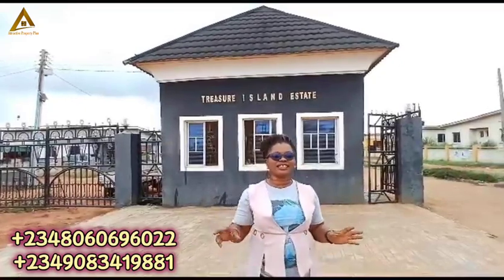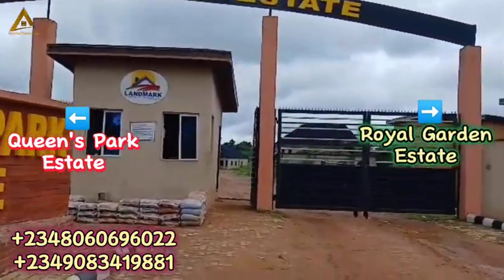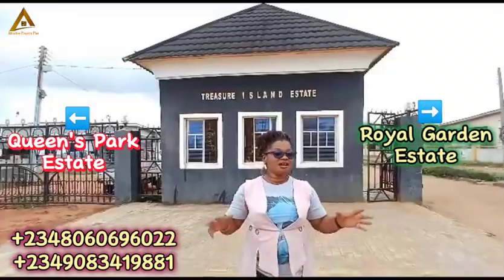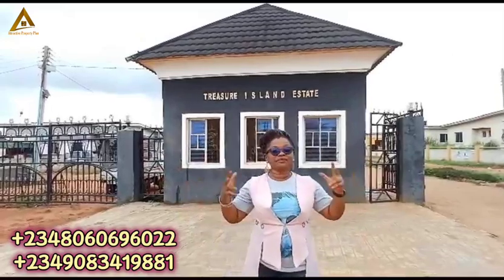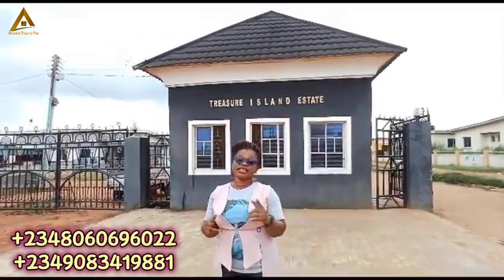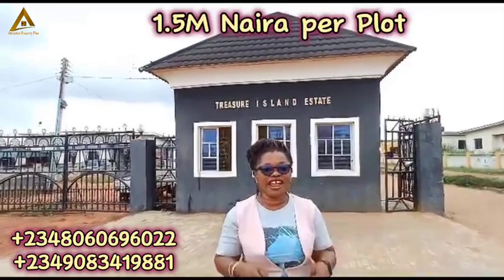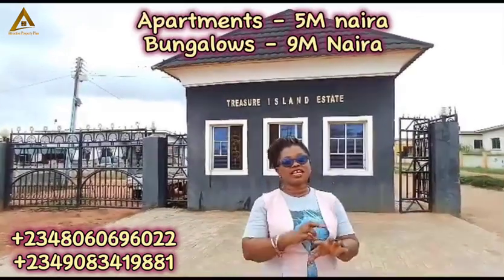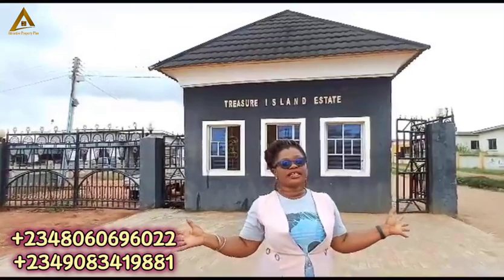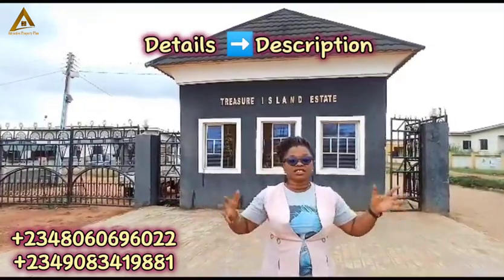There are so many gated estates here. Right here, we have Prince Park Estate, we have Royal Garden Estates — a lot of gated estates here. Currently, this estate is sold out. What we have selling presently is one extension going for 1.5 million naira per plot, while the apartments and bungalows there are going for 5 million naira and 9 million naira respectively. You'll be seeing the details in the description to this video.